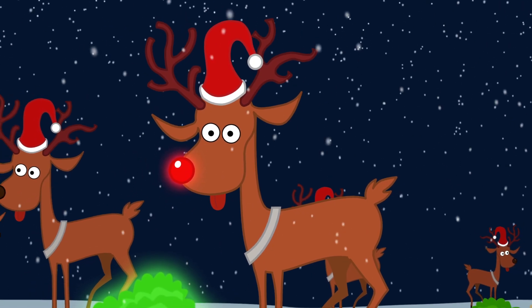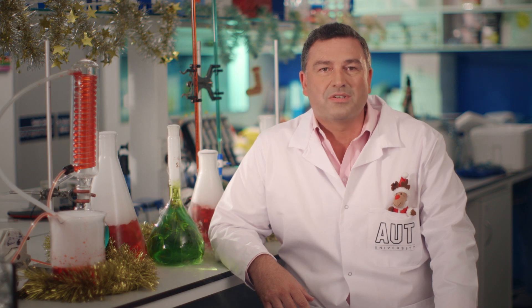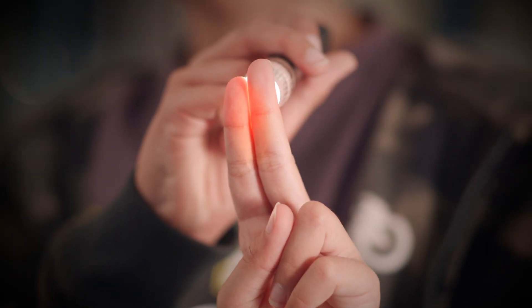Now the reason Rudolph's nose glows red and not green like the moss is because of the blood inside his nose, much like your hand glows red if you put a torch behind it.